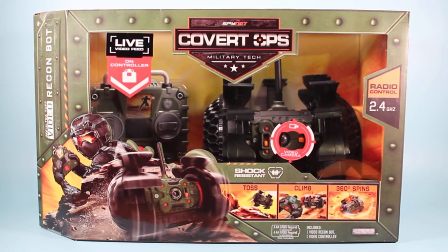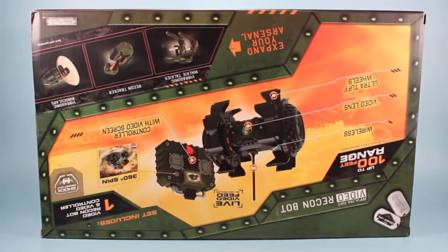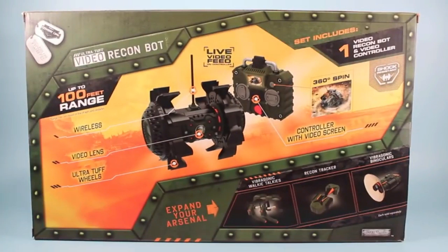On the table, we have the ultra-tough Video Recon Bot from Covert Ops and Jax Pacific. This little radio control gadget has shock-resistant wheels, a camera, and a live-feed video screen on the controller. On the back of the box, we have an upside-down graphic. It is wireless, has a video lens, ultra-tough wheels, and a controller with video screen. Plus, expand your arsenal with other toys available from Covert Ops.